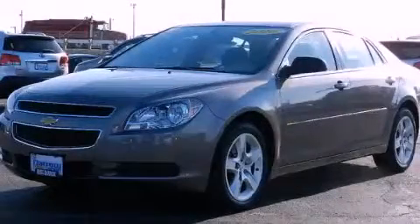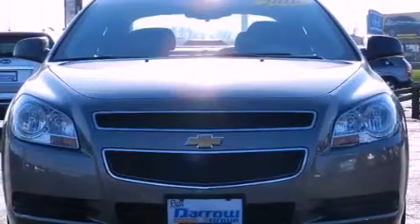This is a 2010 Chevrolet Malibu. It has a four-cylinder engine, a four-speed automatic transmission, and a clean non-smoker interior.